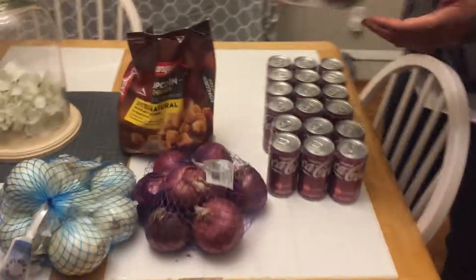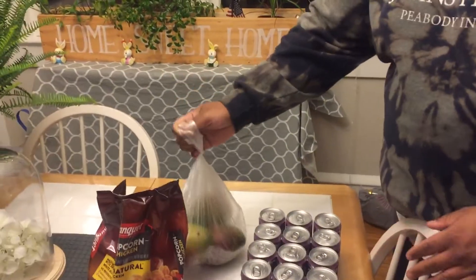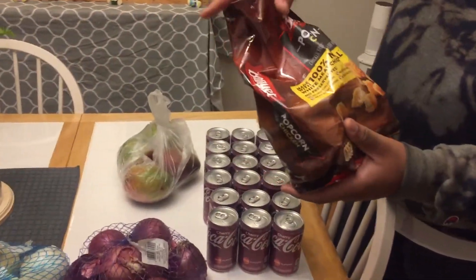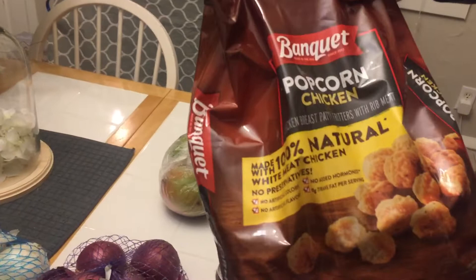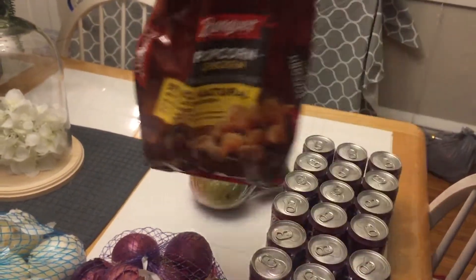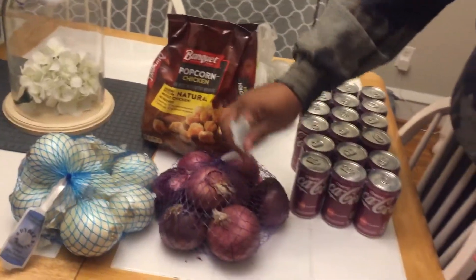Then I got four mangoes. We recently tried some and they're a hit in the house, so I got four of those. I got some popcorn chicken by Banquet because we've been craving some and it's just a good snack on the go, or it can be a meal too with some fries.